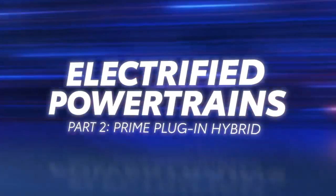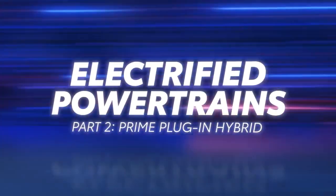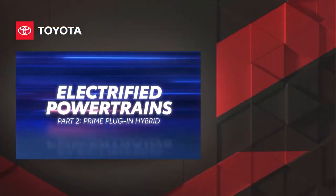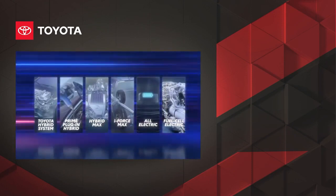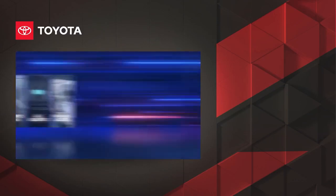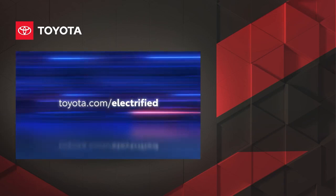So that's a quick look at the plug-in hybrid powertrains inside Toyota's Prime vehicles, and how they build on the legendary Toyota Hybrid System by adding an extra layer of capability, performance, and versatility. Be sure to check out the other videos in this series to learn more about Toyota's electrified powertrains. To explore the full electrified lineup from Toyota, visit toyota.com/electrified.